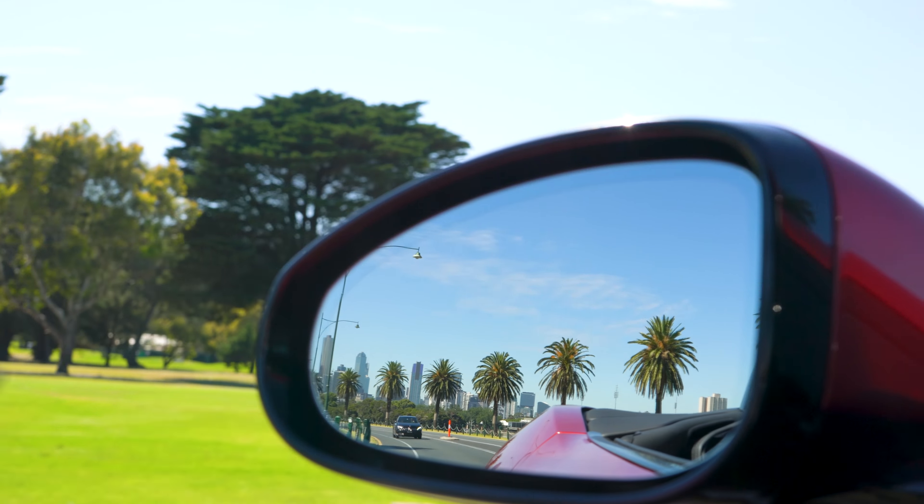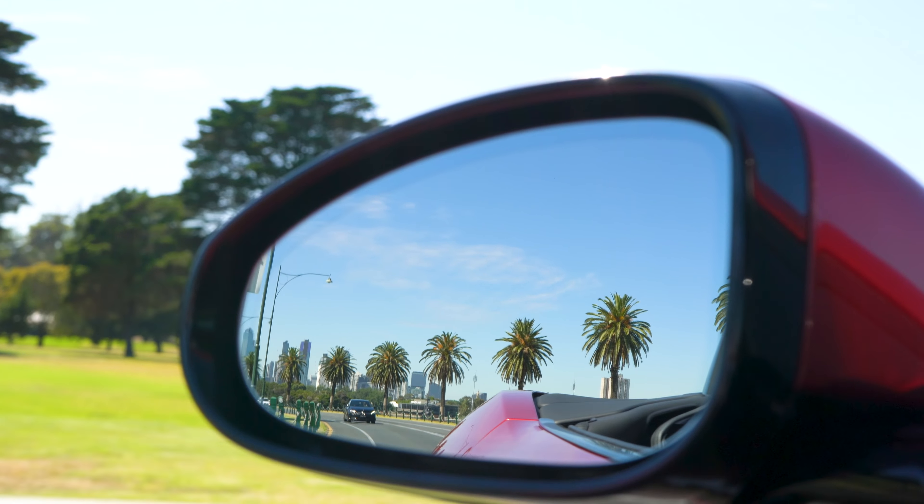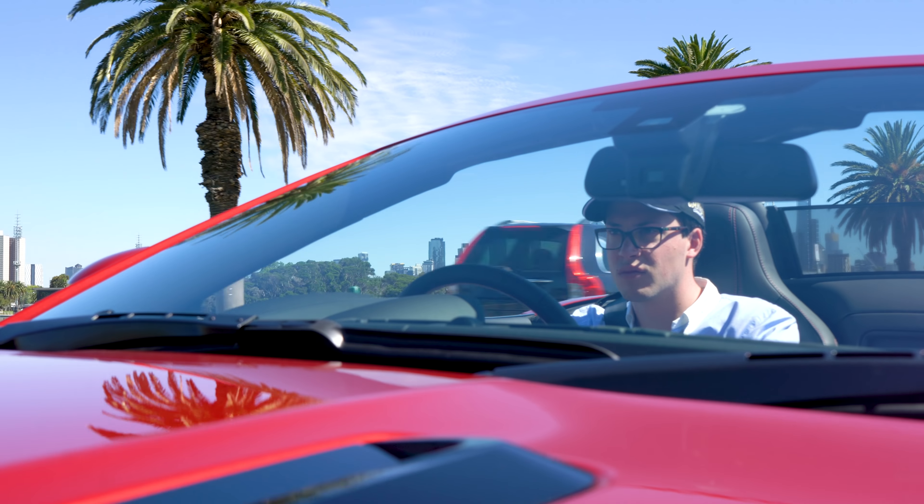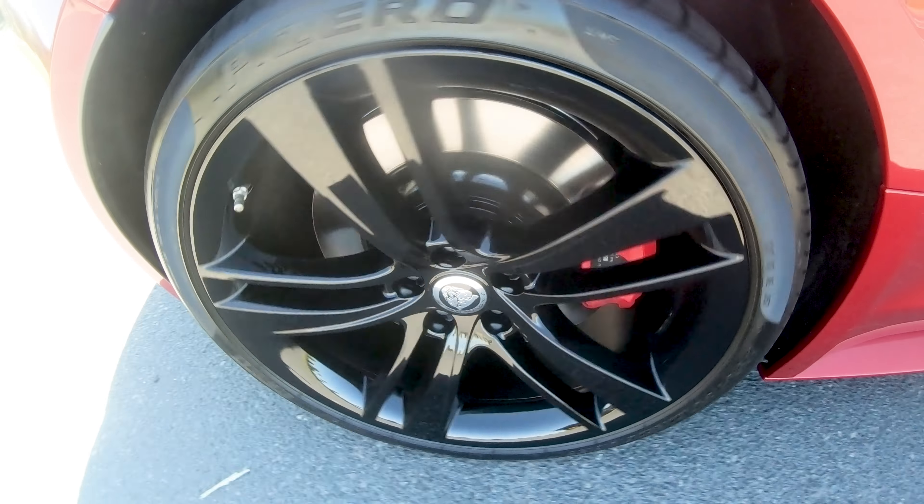Plus, the F-Type has all the usual bells and whistles you'd expect, including heated lumbar support seats, a banging sound system with Bluetooth streaming — but even still, that engine note dominates.